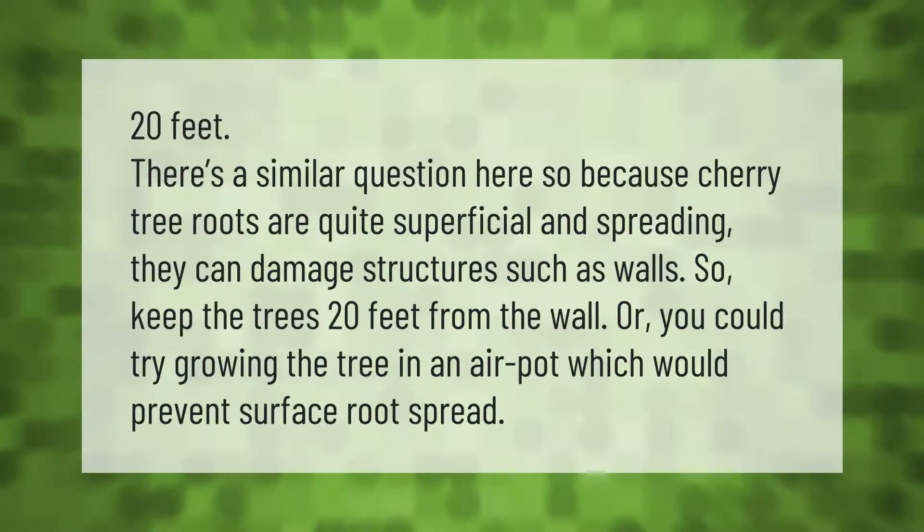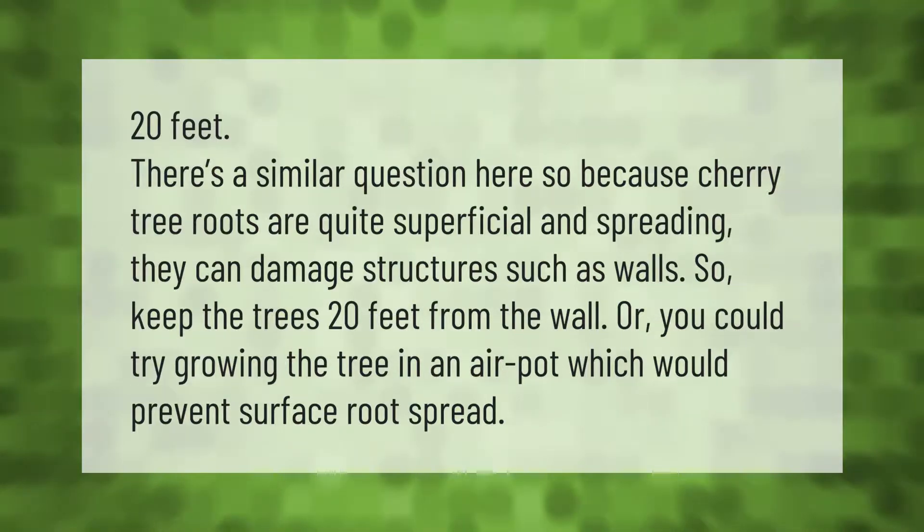Cherry tree roots are quite superficial and spreading, so they can damage structures such as walls. Keep trees 20 feet from any wall, or try growing the tree in an air pot, which would prevent surface root spread.